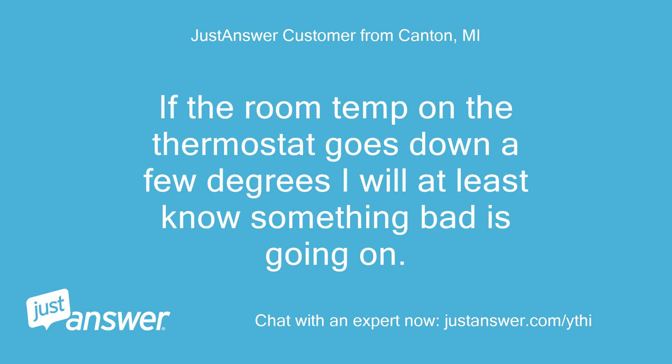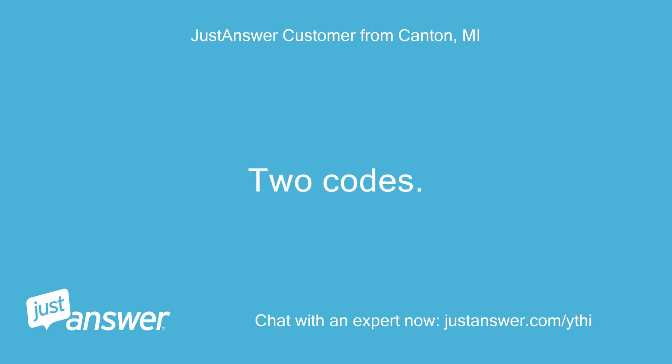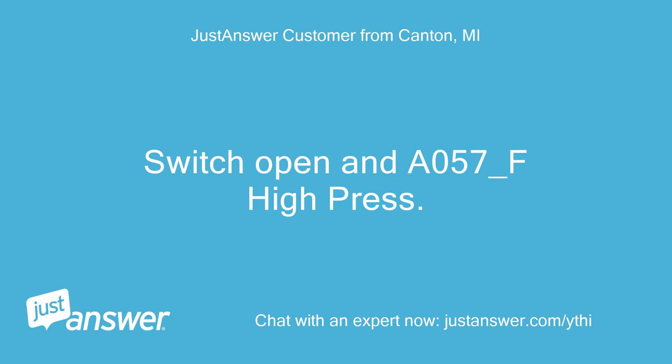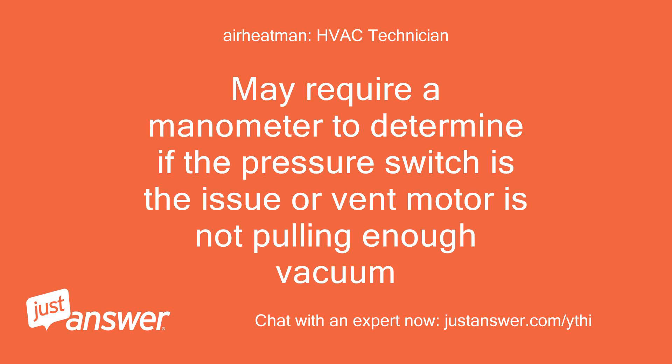If the room temp on the thermostat goes down a few degrees I will at least know something bad is going on. I am gearing up to go outside to check the exhaust and intake pipes. Thermostat just beeped again — 2 codes: T045-F Low Pressure Switch Open and A057-F High Pressure Switch Open. Yeah, that pressure switch is losing vacuum. May require a manometer to determine if the pressure switch is the issue or the vent motor is not pulling enough vacuum. I checked that in the morning.